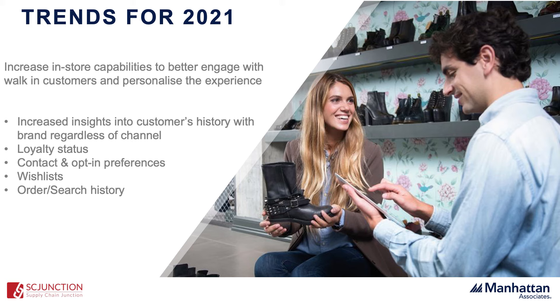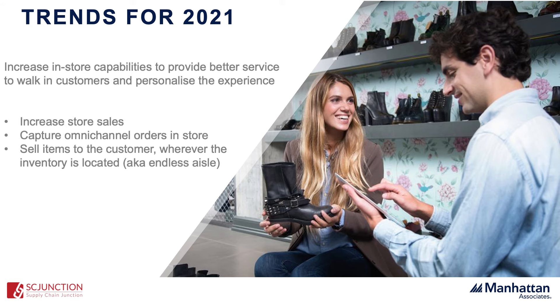Another area is enabling stores to increase their sales through better knowledge of the customer. Retailers sometimes refer to this as endless aisle — the product or size the customer is looking for might not be available in that store, so the OMS is there to provide global inventory visibility: where the item might be located in another store or in the warehouse. Giving that visibility to the store associate lets them increase their sale and better serve the customer.